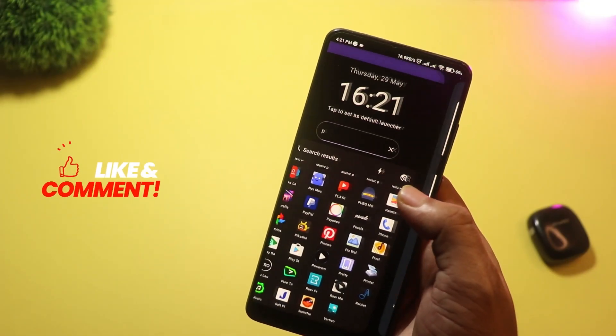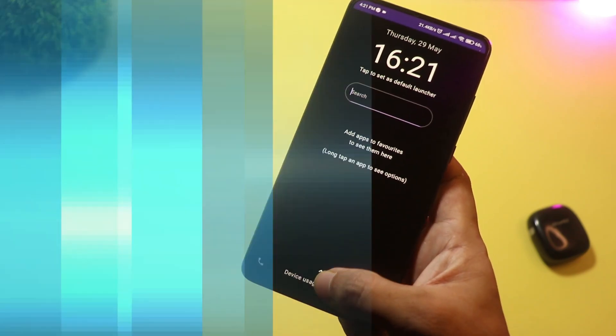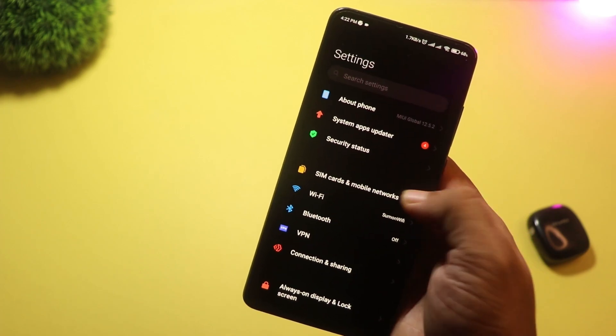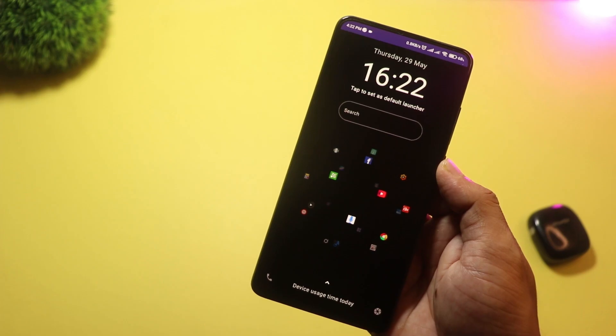It still runs smoothly on most phones. You also get unique features like 3D widgets, minimalist modes, and icon shadowing that gives your phone a premium look. Detox 3D is perfect if you want a futuristic yet usable home screen.